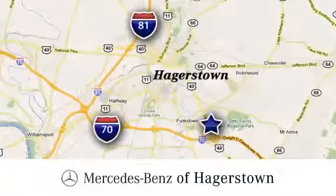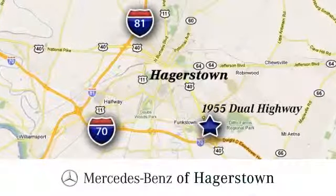Come see us today. We are conveniently located at 1955 Dual Highway in Hagerstown, Maryland.